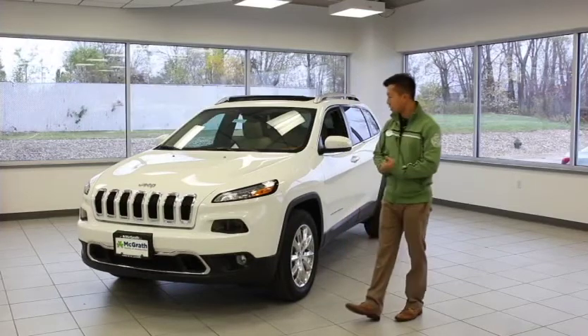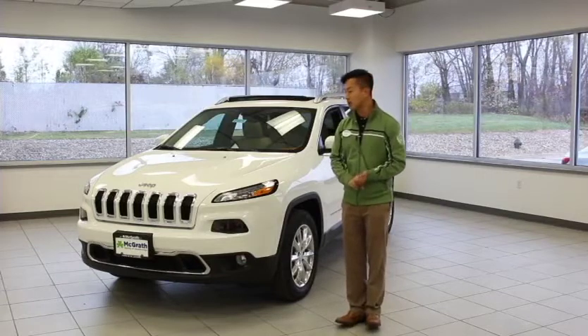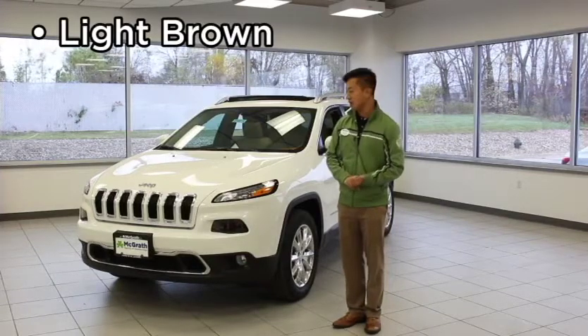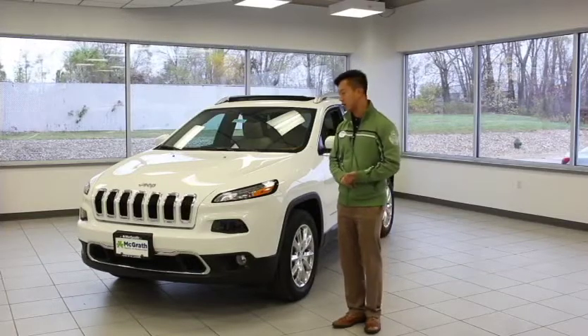Your 2016 Jeep Cherokee will be offering two new color packages in its model lineup. One of them will be the light brown that will replace the cashmere, and also the Rhino replacing the cool anvil paint job that will be offered in the 2016 model lineups.